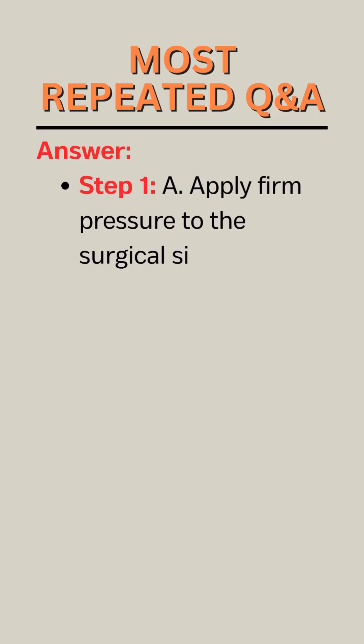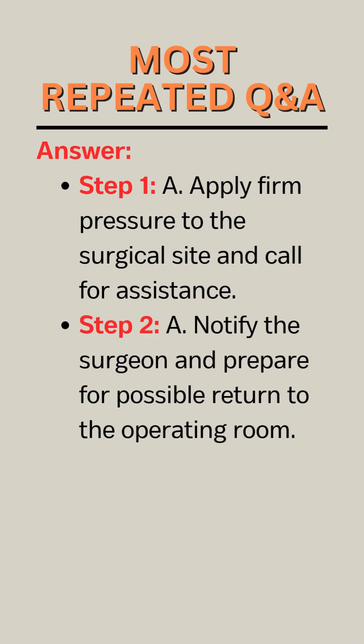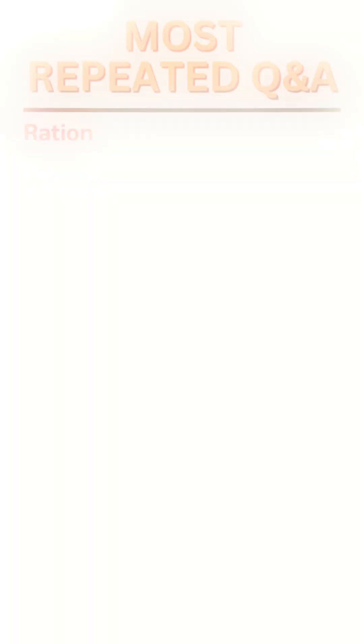Answer. Step 1: A. Apply firm pressure to the surgical site and call for assistance. Step 2: A. Notify the surgeon and prepare for possible return to the operating room.